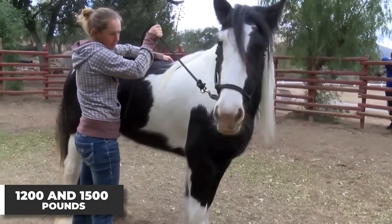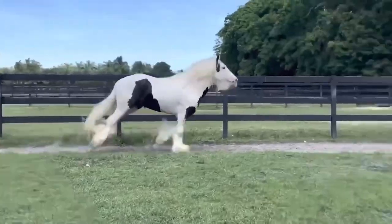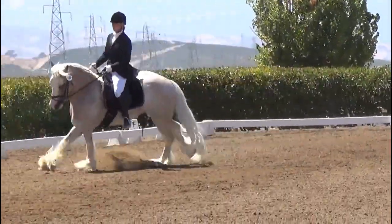Gypsy Vanners are medium-sized horses and weigh between 1,200 and 1,500 pounds. They are known for their calm and friendly personalities. This makes them suitable for both beginners, as well as experienced riders.